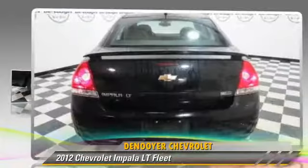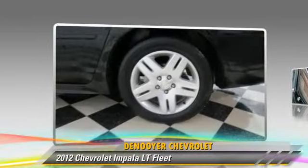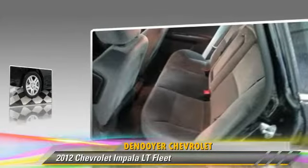The 2012 Chevrolet Impala LT, powered by a 3.6-liter six-cylinder engine with an automatic transmission.